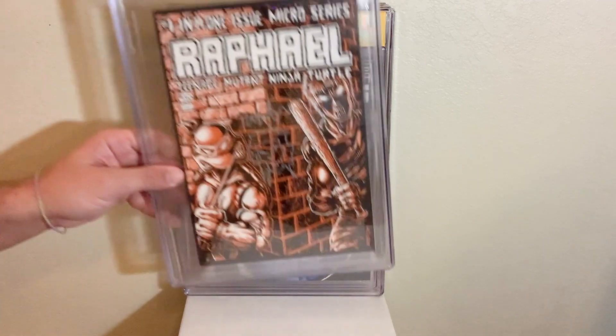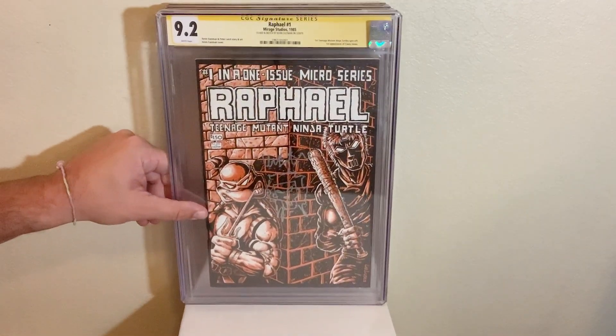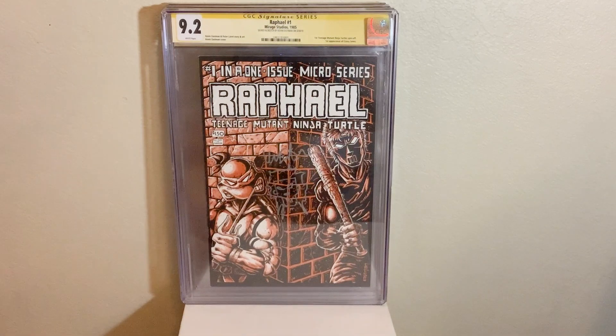Next up, we got Raphael number one, the first appearance of Casey Jones in a 9.2. Awesome book. Also signed and sketched again by Kevin Eastman.